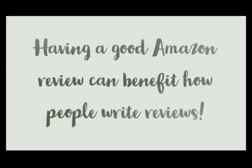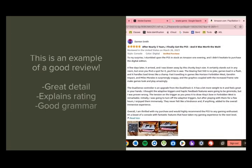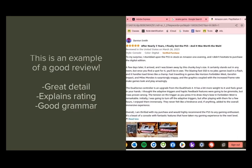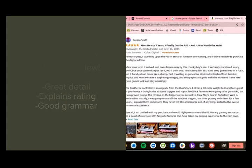Having a good Amazon review can actually benefit how people write reviews. This is an example of a good review. Notice it has great detail, explains the reason for the given rating, and has amazing grammar and no spelling errors. It explains all the details about the product that a potential buyer might wonder about, and elaborates on the quality and details about the product that can't be seen in the picture.